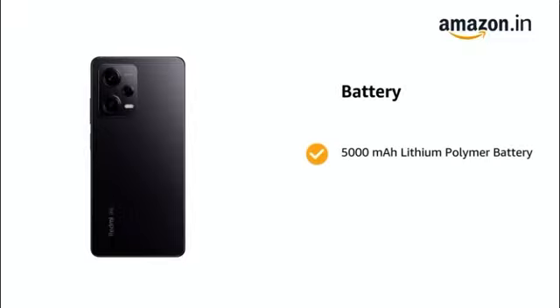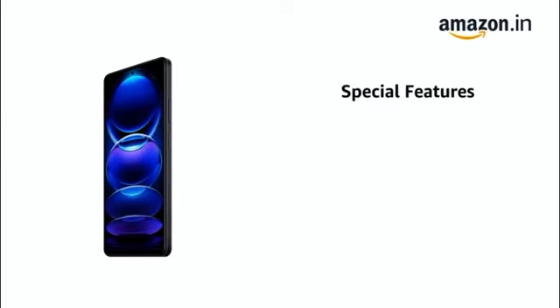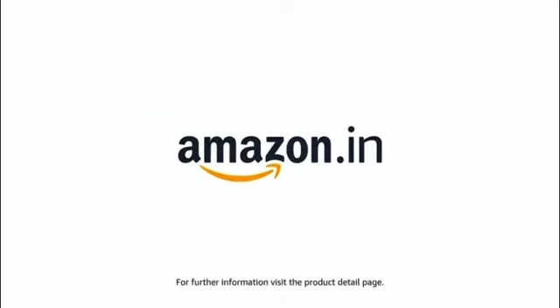It comes with a 5000 milliampere hour lithium polymer battery, 6 GB RAM, and 128 GB ROM. It is powered by the MediaTek Dimensity 1080 processor. The delivery box contains an adapter and USB cable.